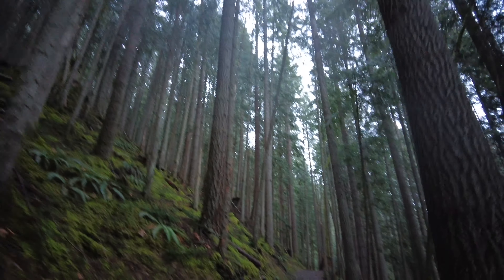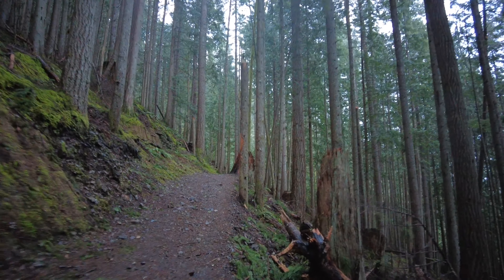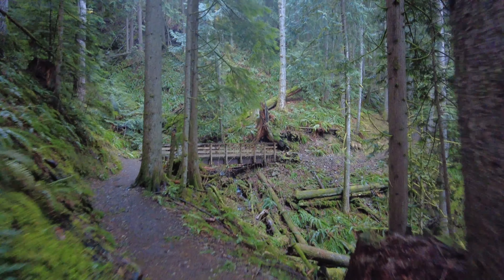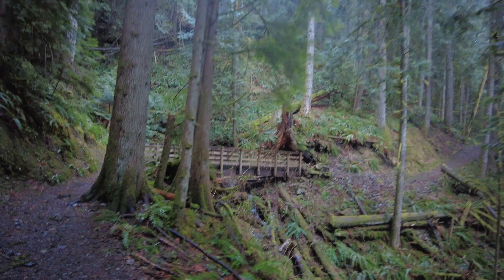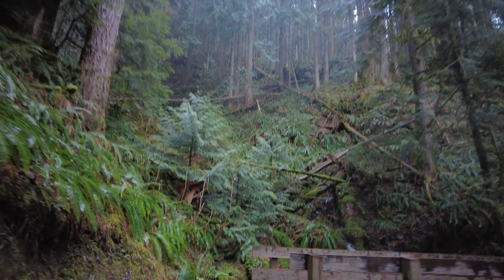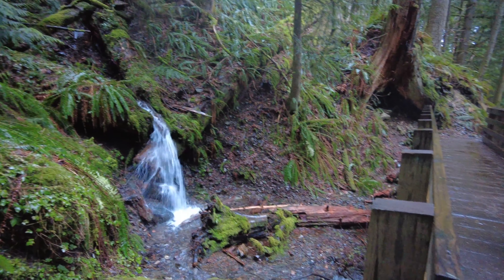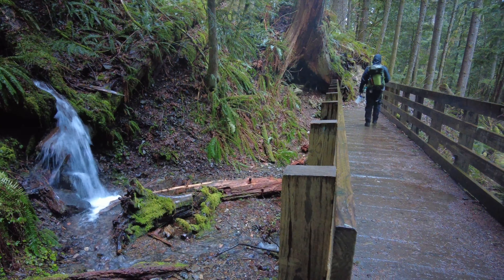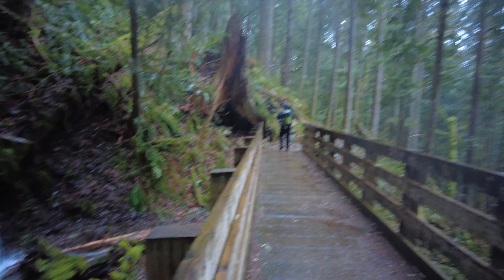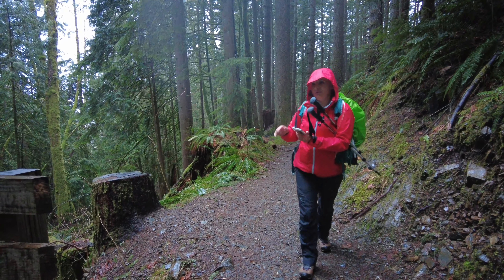The forest is super tranquil and peaceful. Wow, this is beautiful — a snowy bridge! I want to take a picture of the waterfall. It feels pretty good, it's very scenic.